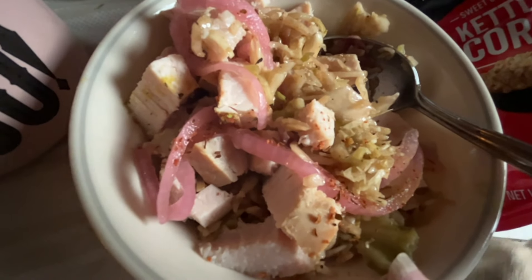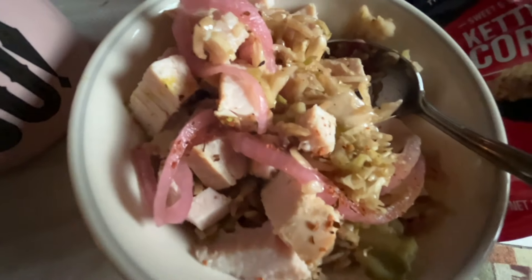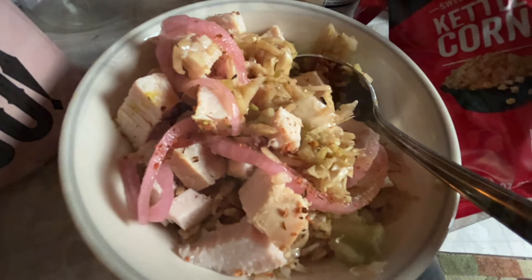A little egg roll in a bowl — without the egg roll. This is sautéed cabbage with some roasted turkey — that is zero points — with some pickled onion, because that's how I roll. With a five-point bag of Popcorners kettle chips for dinner tonight. Just eating what's around, my lovelies.